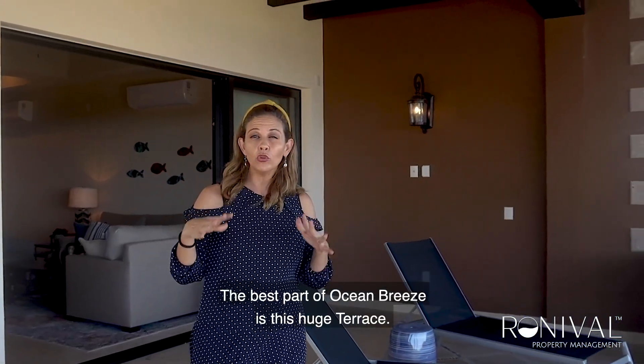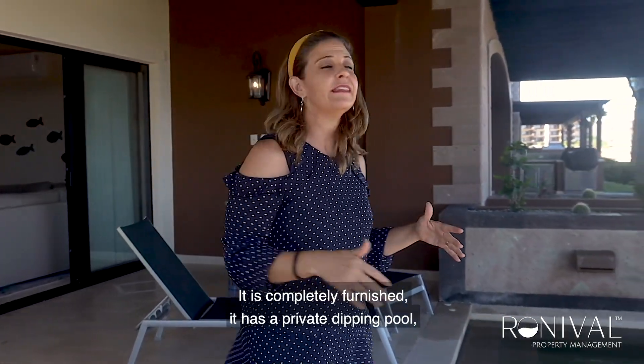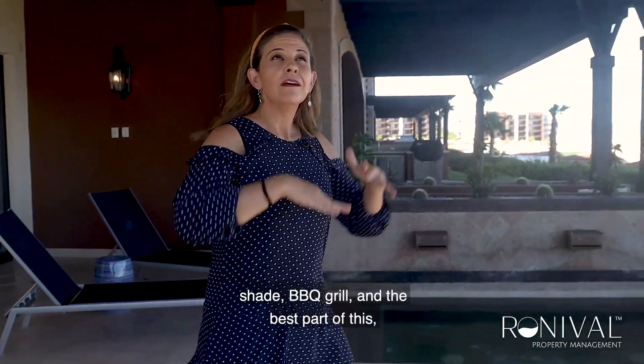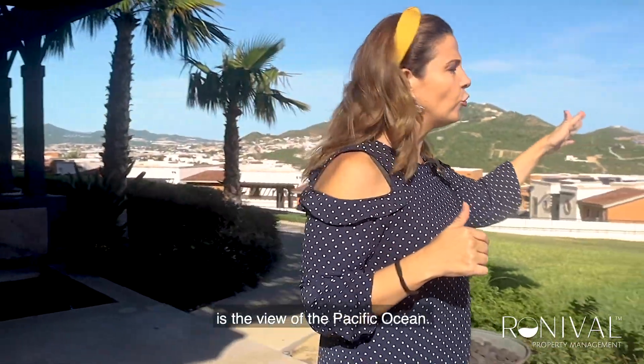The best part of Ocean Breeze is this huge terrace. It is completely furnished. It has a private dipping pool, shade, barbecue grill, and the best part of this is the view to the Pacific Ocean.